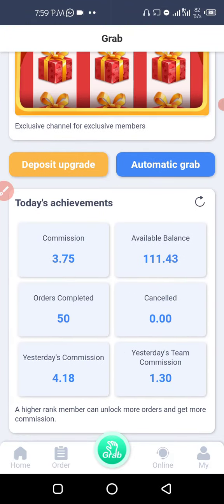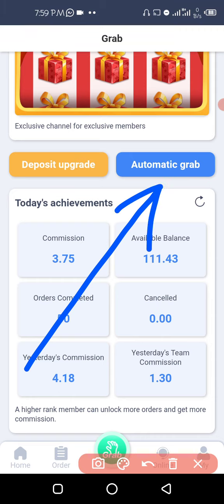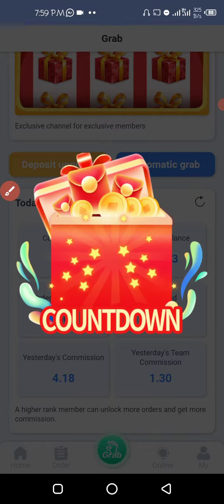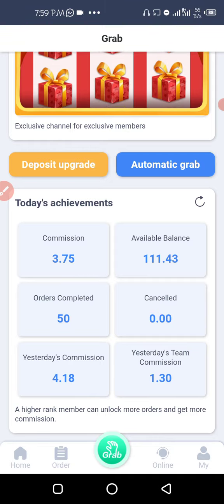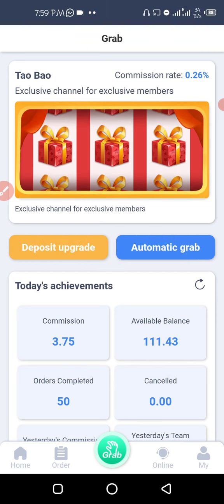I've already done the grabbing but I'm showing you guys how you can do it. All you need to do is click on automatic grab. The system will show a countdown, and because I've already completed the others, a product will come out with a price, the commission I'm getting, and the total amount of the transaction. All you need to do is click submit — your commission will come in and your balance will go back into your available balance.